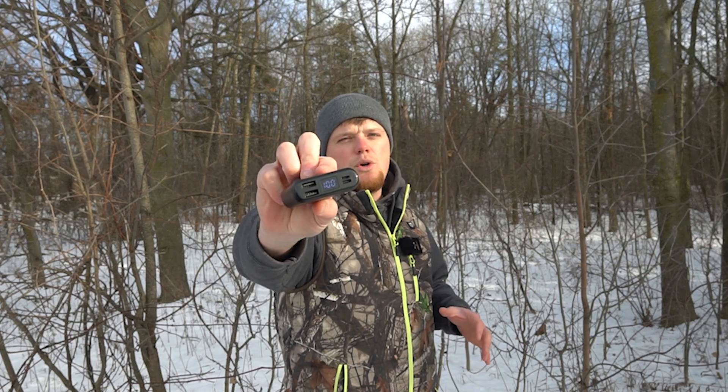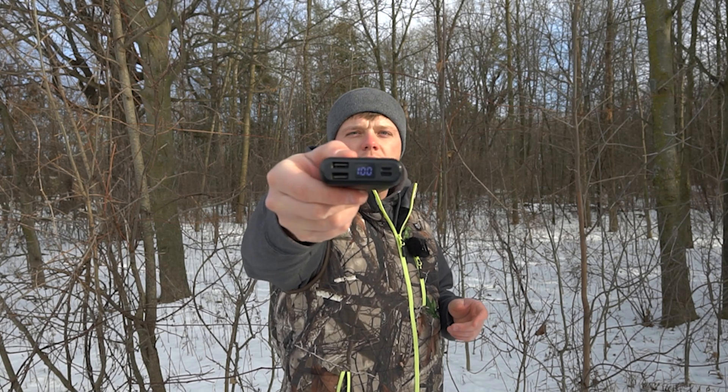Not every piece of heated clothing is going to come with this, but some items on our website — including this heated vest — will come with a lithium battery pack from TideWe. These are simple little lithium battery packs that you plug into the wall and charge just like your cell phone. The display on the front shows the amount of charge the battery has — right now it shows 100, meaning it's fully charged and ready to use. For maximum run time, you want that number at 100.